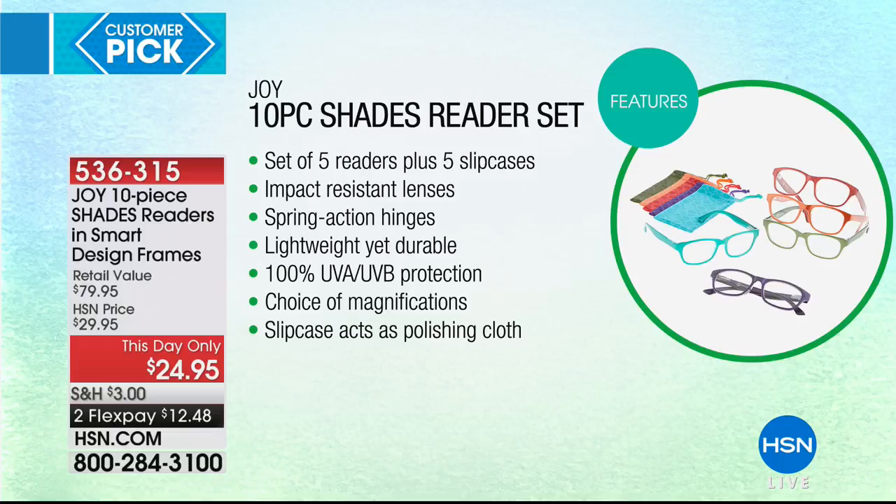You're going to get five sets of readers in either the classic tones or the beautiful fun-fashion color tones, and then five slipcases to go along with them. These are UVA, UVB lenses — lightweight and durable, with spring-action hinges.